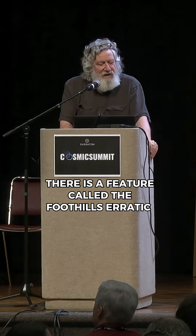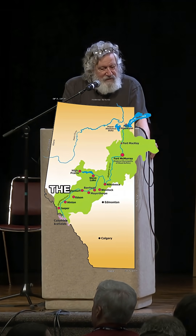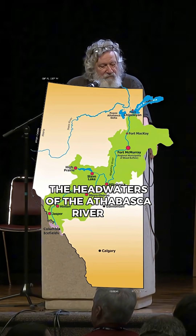There is a feature called the Foothills Erratic Train, where this is showing here — this would be roughly where the headwaters of the Athabasca River are.